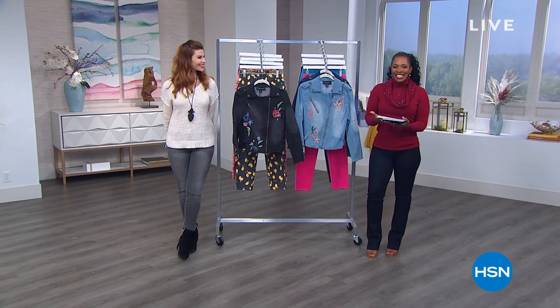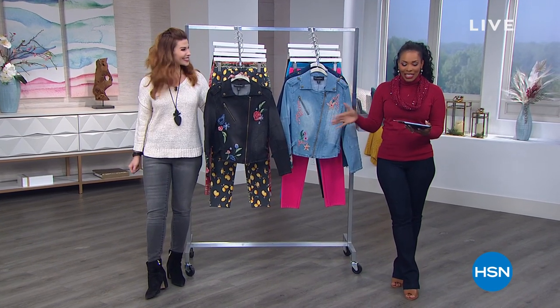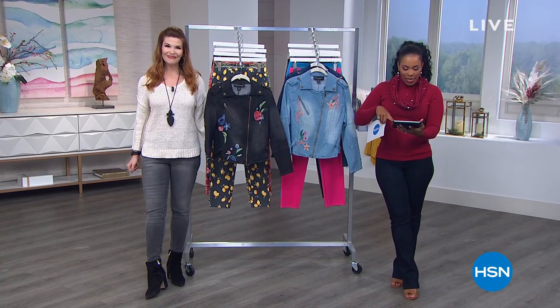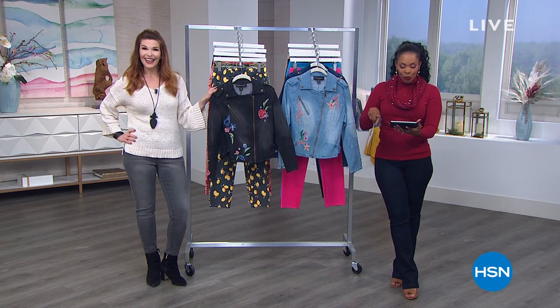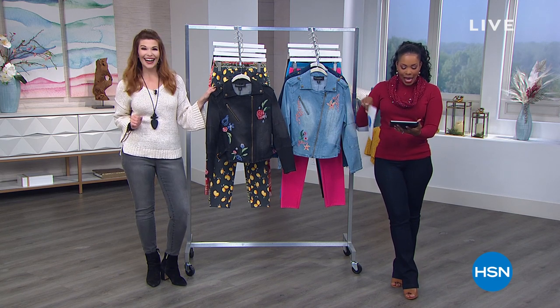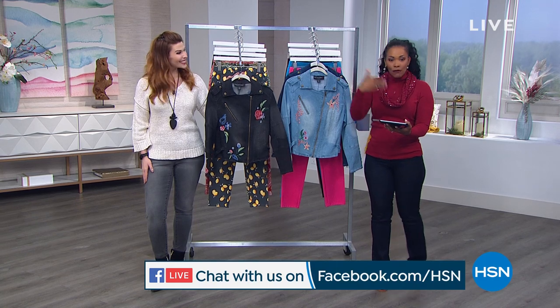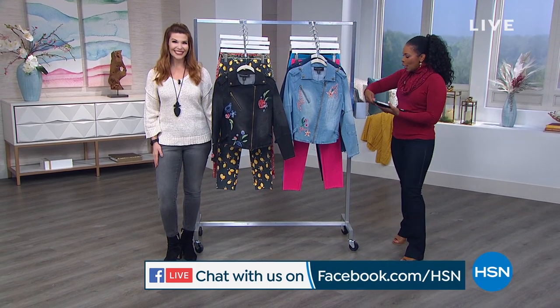Welcome back to HSN — I'm Tamara Hooks, your host, and Sarah Tim is joining us. We're talking fashion clearance and we're live on Facebook. Janine is with us from Reno, Nevada; Joshua from Virginia; Susan, we see you there. Keep shopping, and if you have questions ask them on Facebook and we'll answer them live on air.